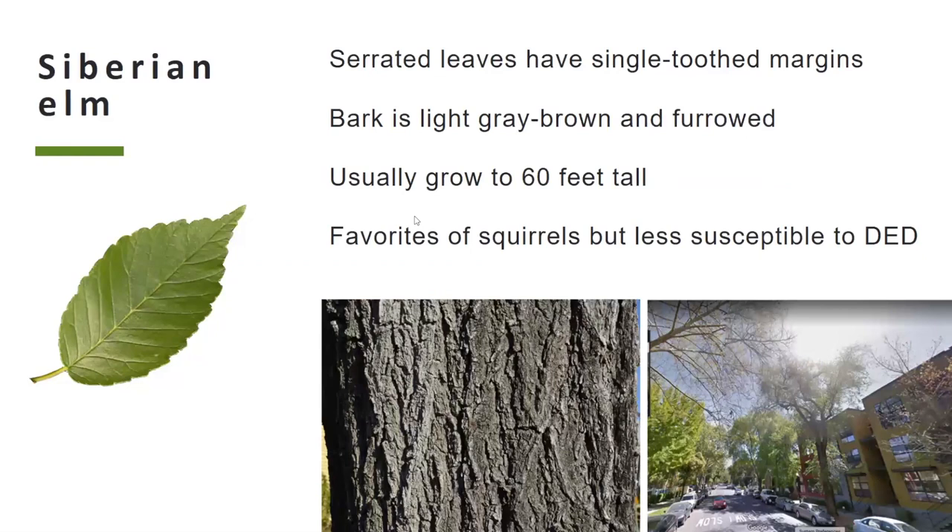The Siberian elm also has serrated leaves, but in contrast, these are only singly serrated — just one set of teeth along the margin. The bark is a light gray-brown and furrowed, and it usually grows to about 60 feet tall, a little smaller than the other two species. The Siberian elm is less susceptible to Dutch elm disease, so we haven't monitored it in the past, but because they can still get the disease we decided to add them to the program. One thing to note: these trees are a favorite food of squirrels, and squirrel damage can look very similar to Dutch elm disease.